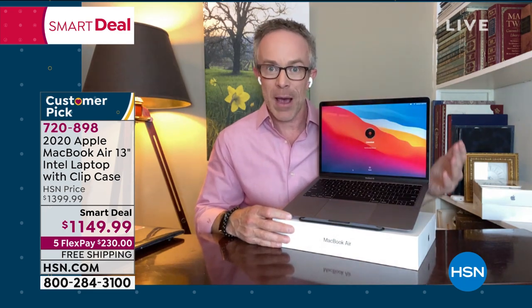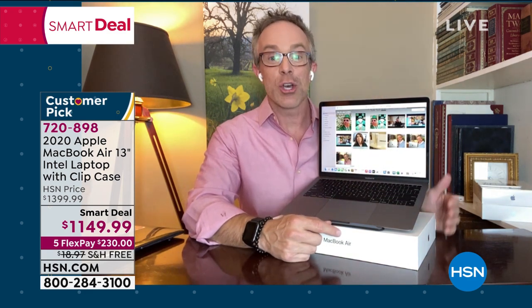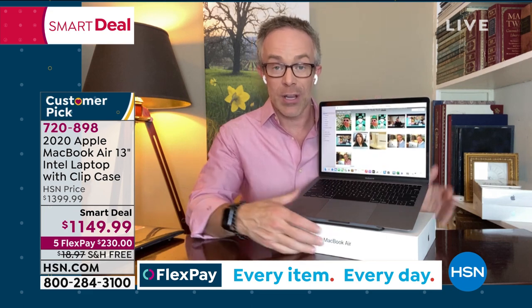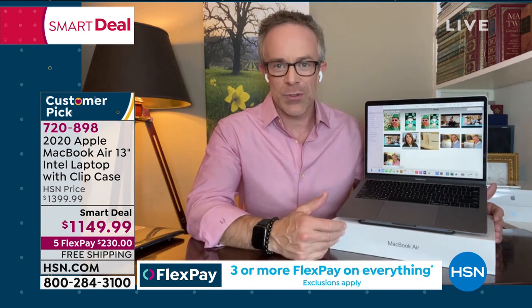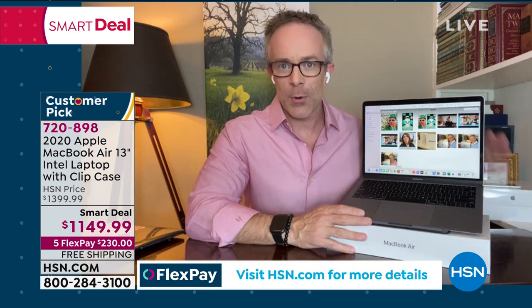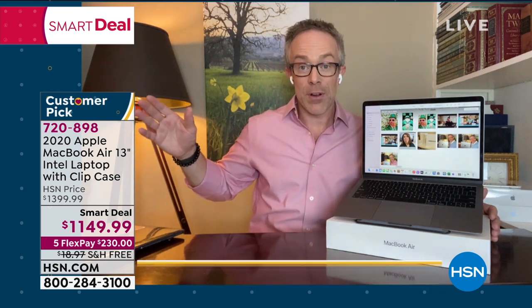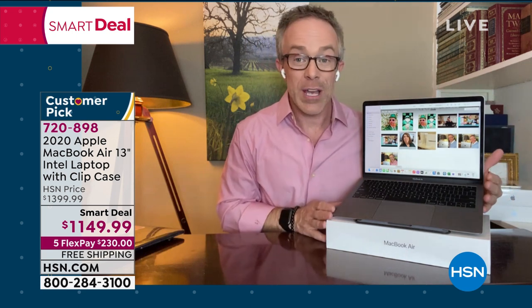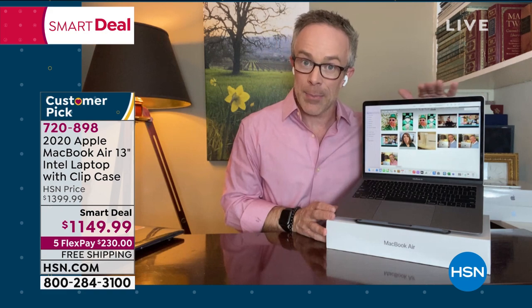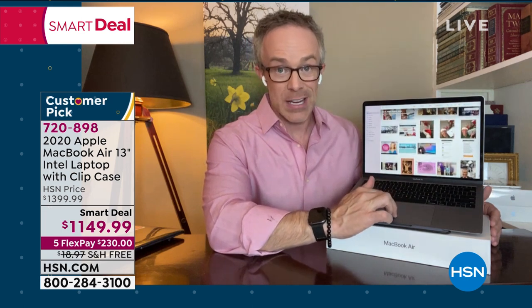If you want black, fewer than five left — five left before it's completely sold out. Red, blue, or clear still available. We are ten minutes left, everyone — final presentation of the day. This is our smart deal and a grand finale. Free shipping and handling, five FlexPay — it's an indulgence but worth every penny. With the right tools you are unlimited. It's an investment in quality, durability, and technology. Intel Core i3 processor, Fingerprint Touch ID, no more remembering passwords. Think about that — no more forgetting them, resetting them, going through that whole process every time.